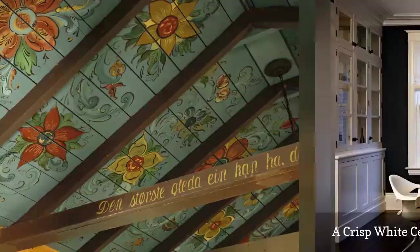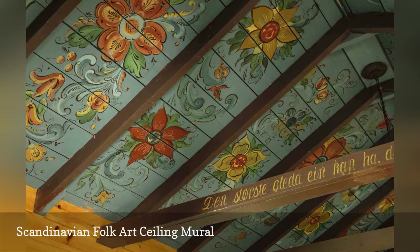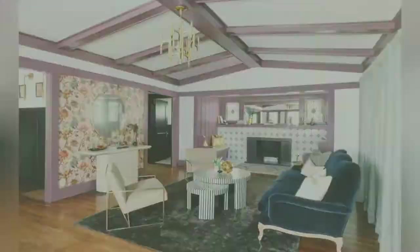Burge Temm Architecture, based in Sturgeon Bay, Wisconsin, painstakingly restored this decorative Scandinavian-inspired ceiling mural in a client's weekend retreat. The painting hovers over the dining room.